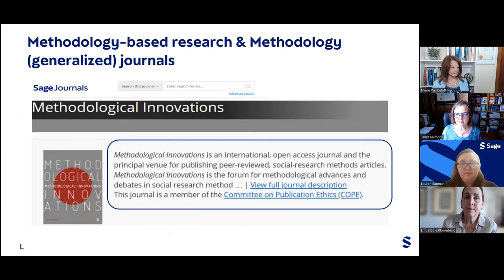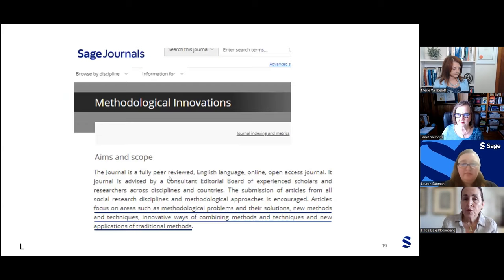The message is that it's really important to know the aims and scope of the journal you're submitting to and to follow the submission guidelines. Let's look at some methodology-based journals that are generalized — for example, SAGE's Methodological Innovations. The aims and scope of this journal focus on areas such as methodological problems and their solutions, new methods and techniques, innovative ways of combining methods and techniques, and new applications of traditional methods. Looking at the journal's aims and scope page, you will know what they're looking for.